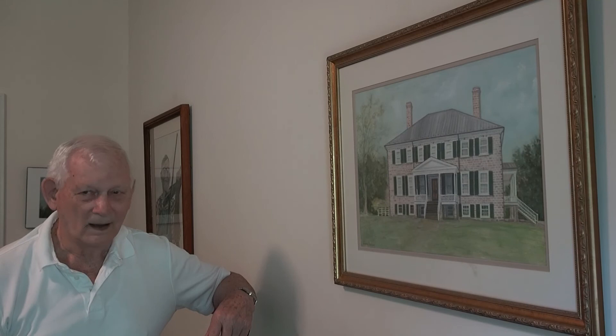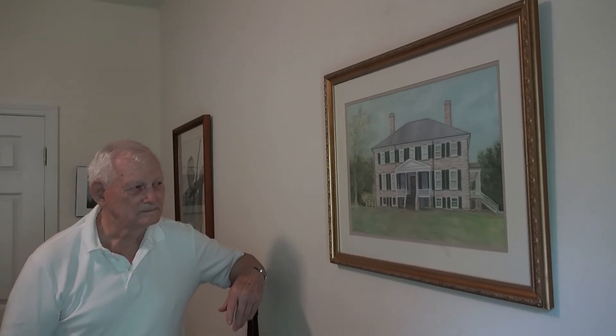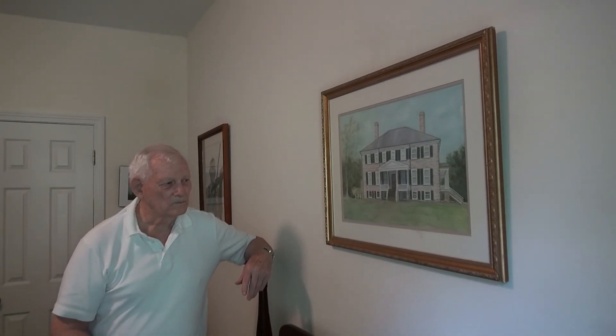I guess paint might have been rare in those years. I think they made their own many times. And you didn't make that frame, I can tell. No, I didn't make that frame either.